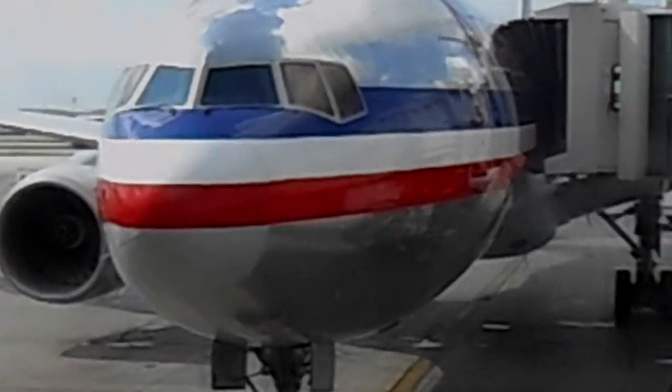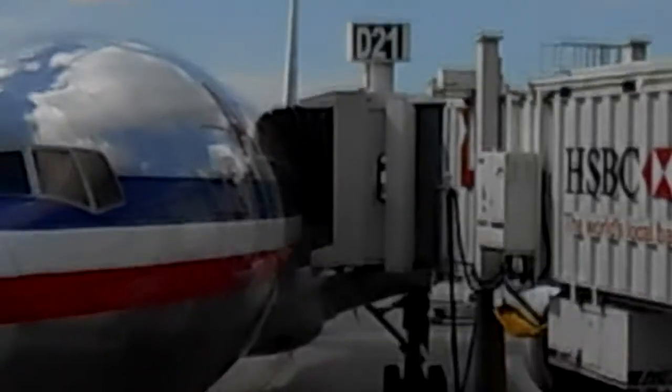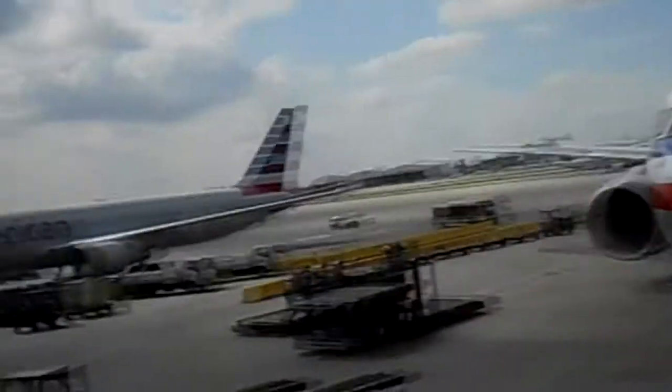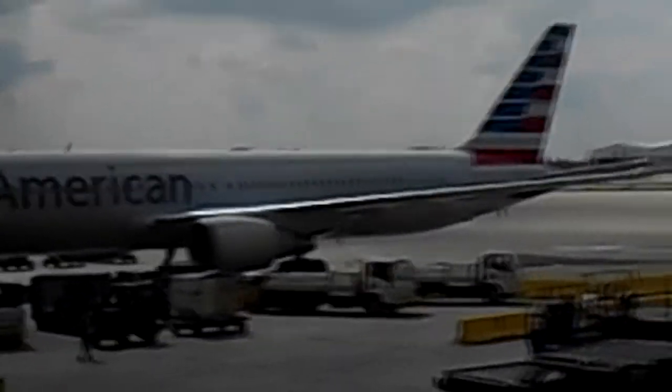Hello, I'm Zach, and today we're on for a long transatlantic flight on American Airlines, the 777-200 between Miami, Florida, and London.